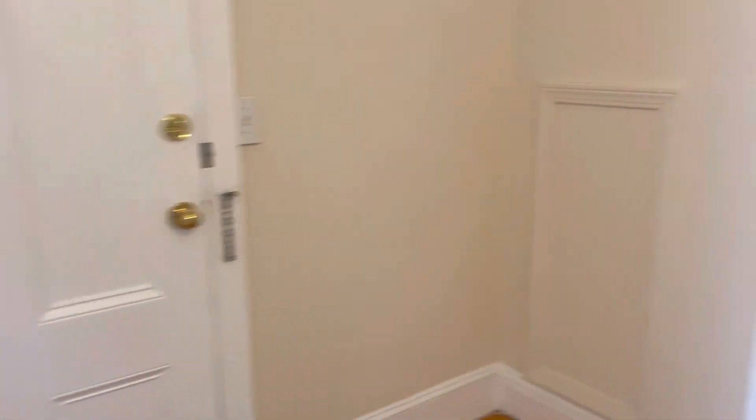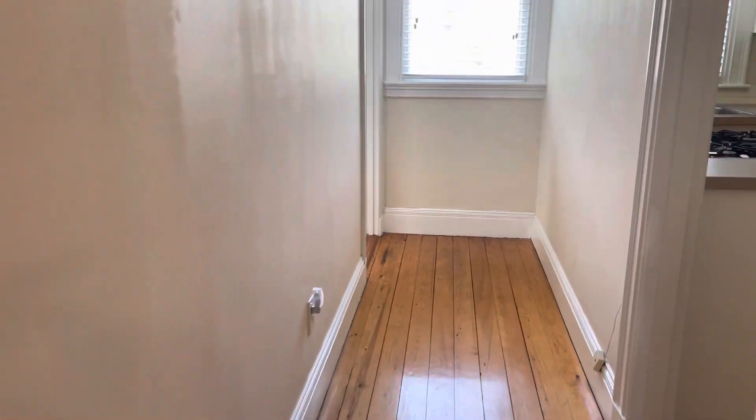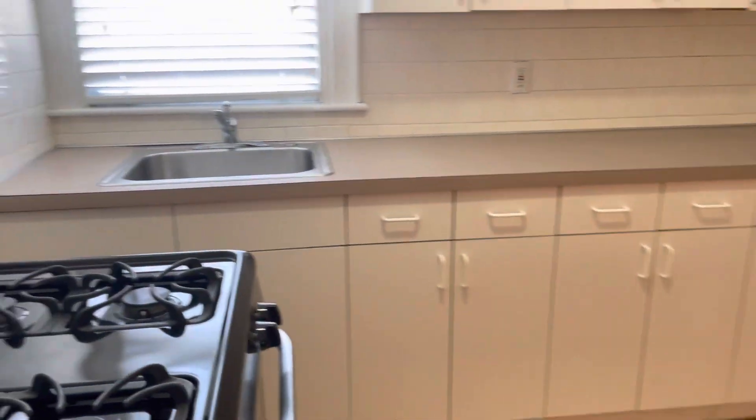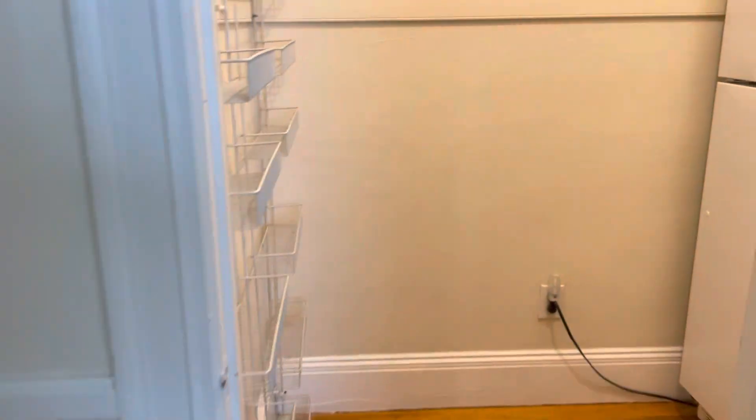There's your entrance way. Kitchen here. Gas stove. Countertop and cabinet space. Refrigerator and pantry closet in here. Plenty of room for a good sized table.